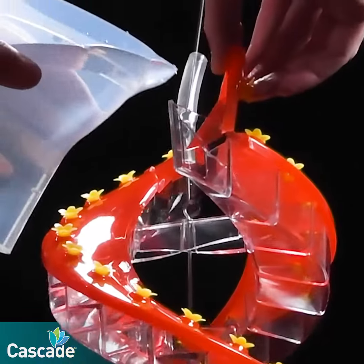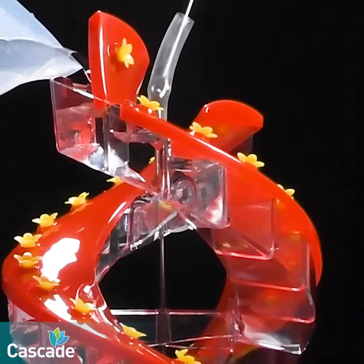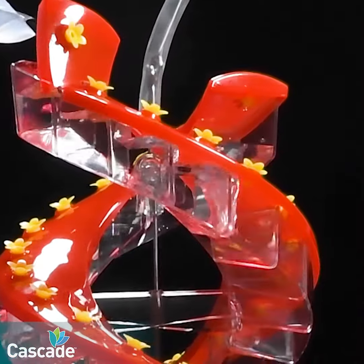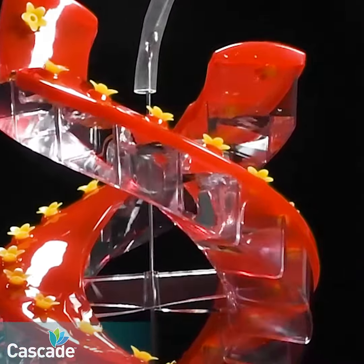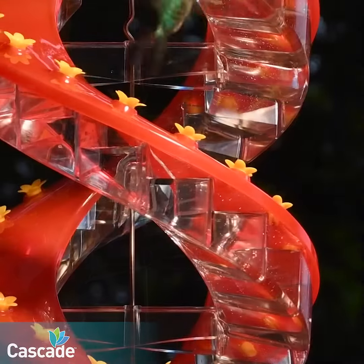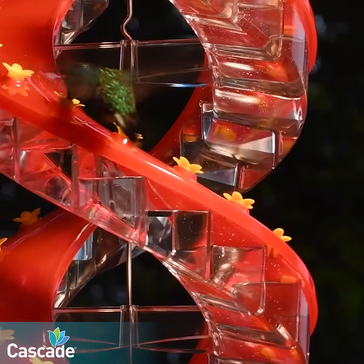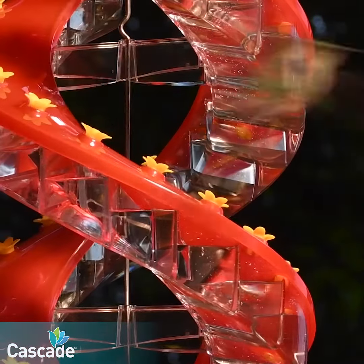Features were added, like the innovative flip top for easy cleaning, and filling through the top is easy and fun. It's a joy to watch as nectar cascades down through the feeder. The helical design breakthrough mimics flower clusters in nature, providing an instinctive feeding pattern with far more ports and room for more birds.